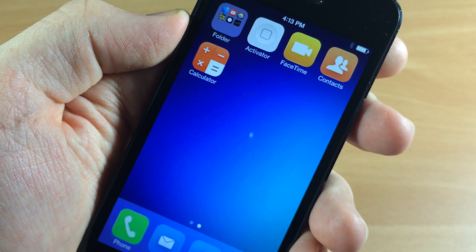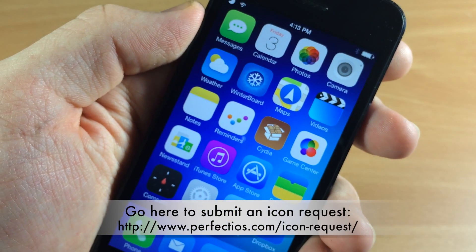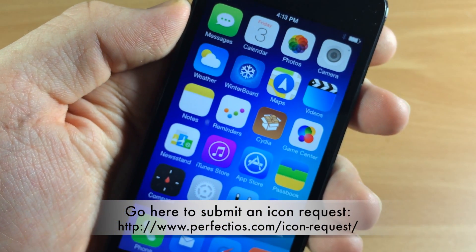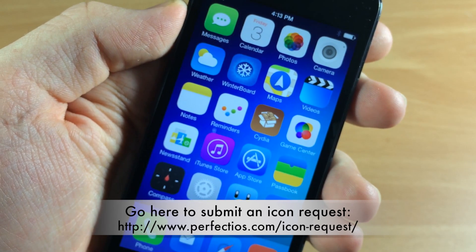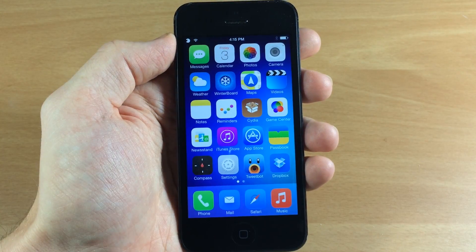There are over 50 different icons in this theme, and the creator is also taking requests, so I'll put a link on the screen for you guys to check out if you want to download this and request a different icon to be themed. A really nice theme by Kyler Phillips.